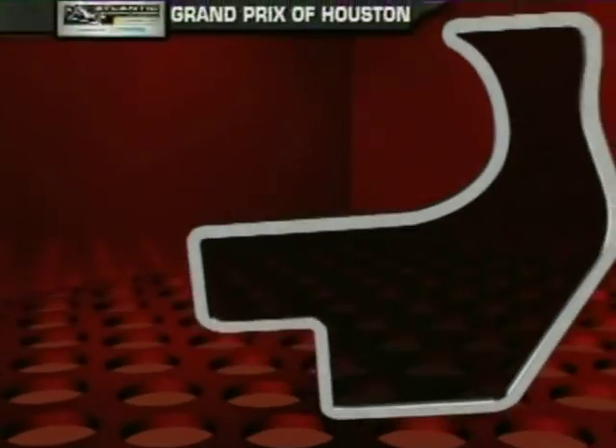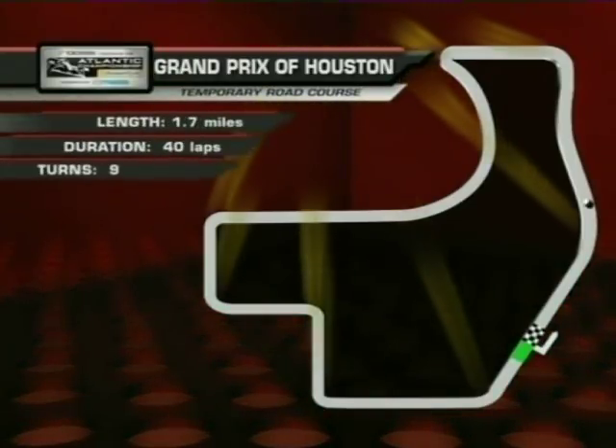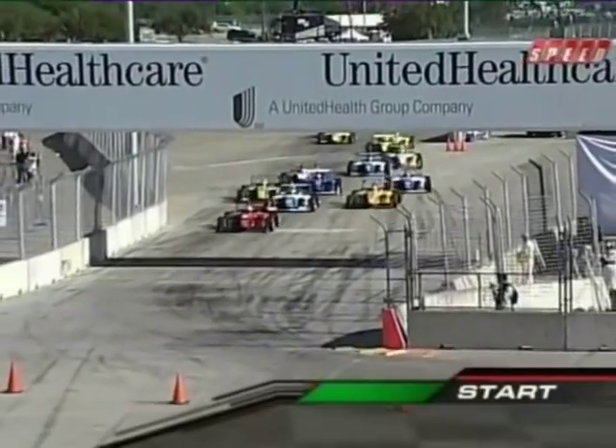Obviously a brand new circuit here in Houston, and because of that they've had to make a few changes. After the start-finish line on the approach to turn number two, they've added a chicane in this area to slow the car down for safety, and added a wall on the outside of turn number nine, both for safety. They'll go down to 40 miles an hour here.